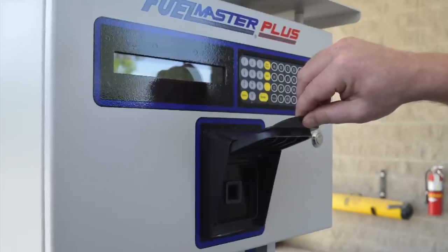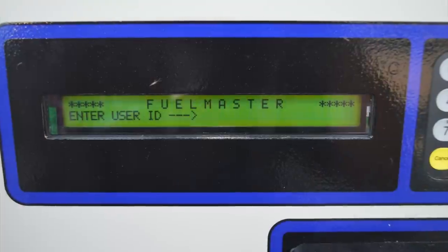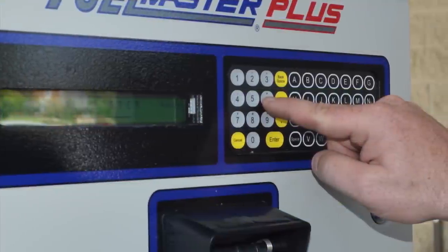Once you're in position at the pumps, lift the cover and insert your vehicle's ProKey. Press it all the way in for one second. The system will prompt you to enter your user ID. This is the same six-digit code you've always used to get fuel, so type in your code and press enter.